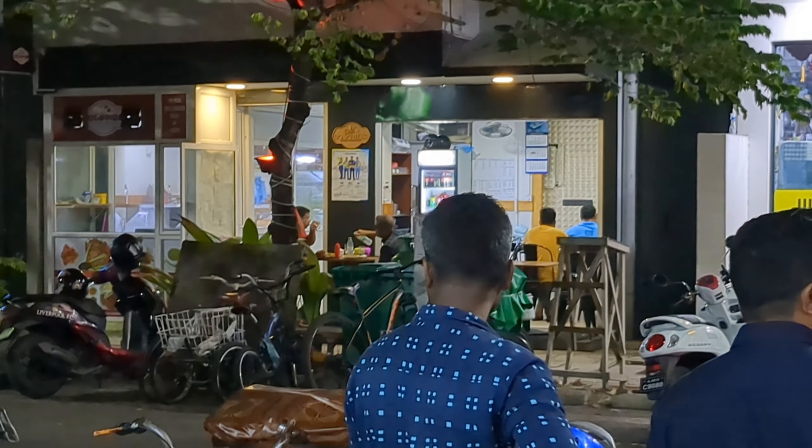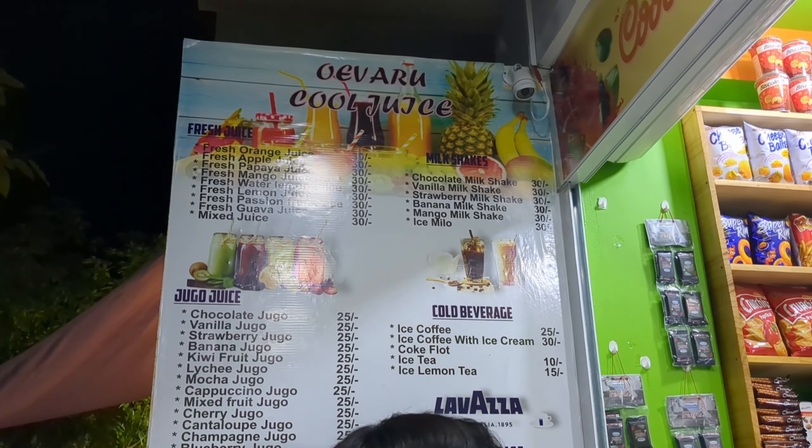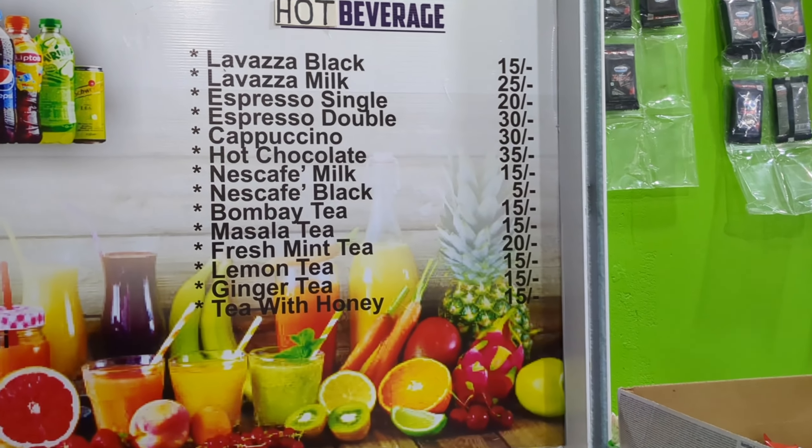After coming back to Hulumale, we had dinner at a Sri Lankan restaurant called Cafe Colombo, and then had some juice. Overall, there are good food options available to explore.